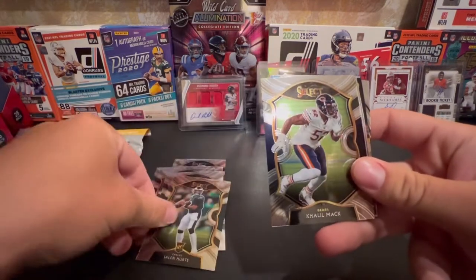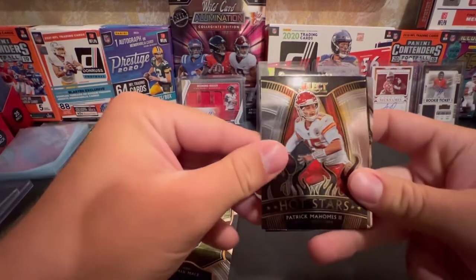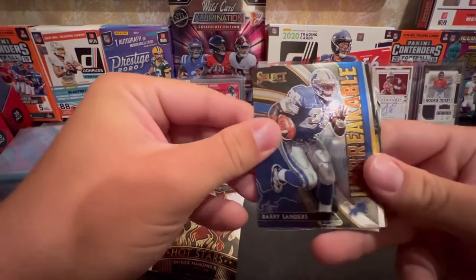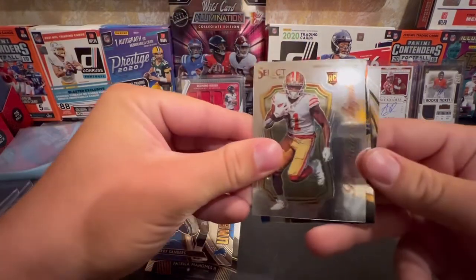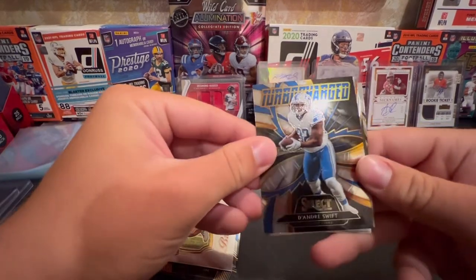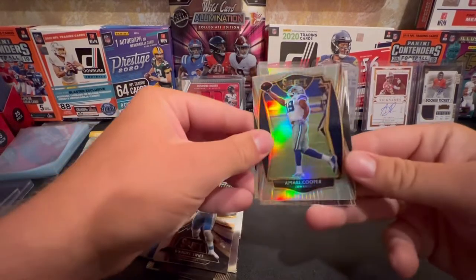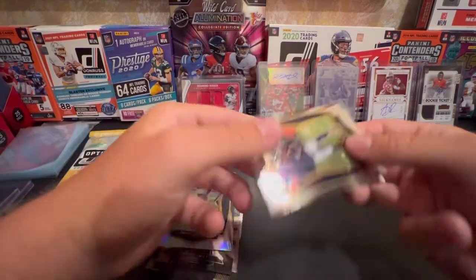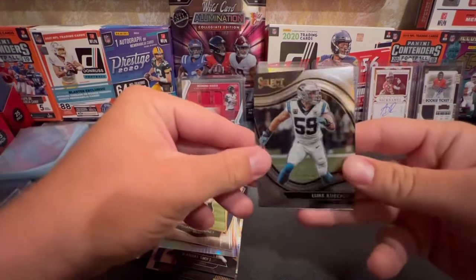That's nice looking. Mac Attack - ooh, that's cool. Mahomes Hot Stars - that's cool too. Barry Sanders - oh, that's nice, that is cool too. DeAndre Swift, Turbocharged. Murray Cooper - new member of the Browns. Darnell Mooney - up and coming receiver there. And Keegly - that's nice for me.